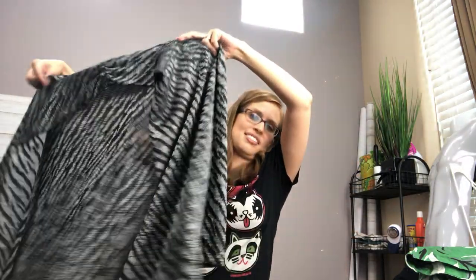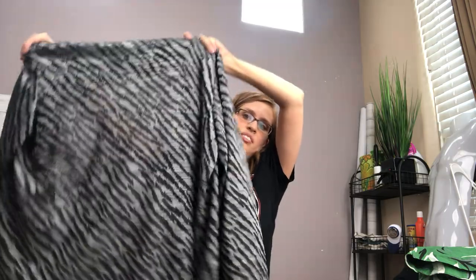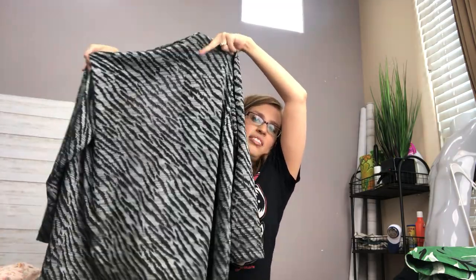In that same vein, I picked up another Chico's item. Another thing I look for with their stuff is these cardigans — open-front waterfall cardigans and kimonos. Those do well and can usually sell for around $25, and they typically sell within the first few days of posting them. So I love grabbing those.